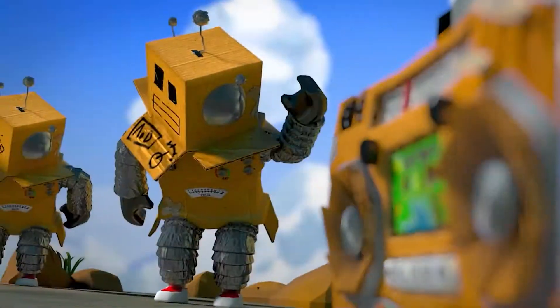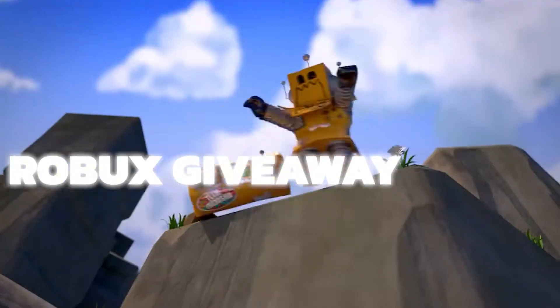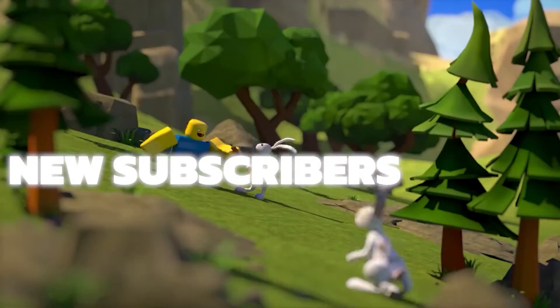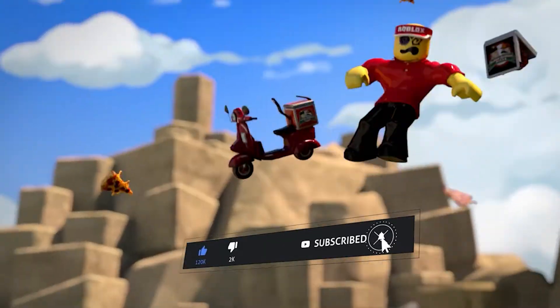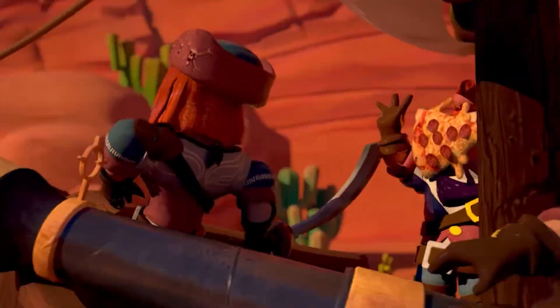Before we begin, I want you to enter our 100 Robux giveaway, but with a catch — for every new subscriber we get, the more Robux we will give away. So make sure to hit that subscribe button, like the video, and comment down your Roblox username. Anyways, without further ado, let's get right into it.